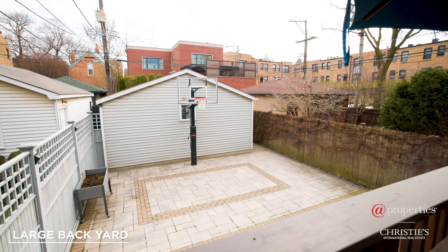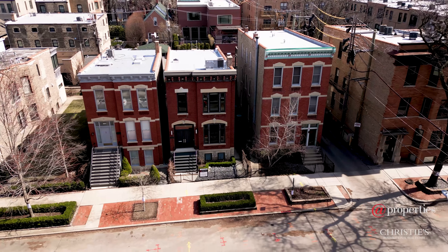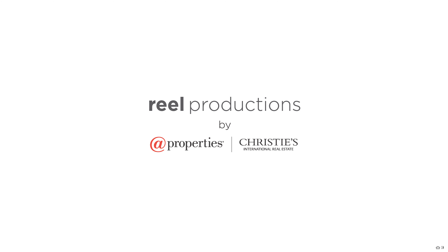One of the best parts of this home is the large yard and the deck. If you're interested in a private showing, please give me a call — I would love to give you a tour. See you soon!